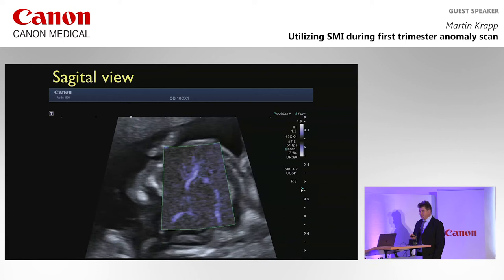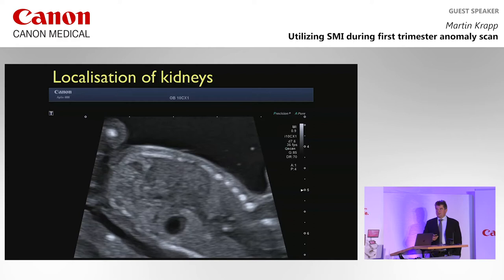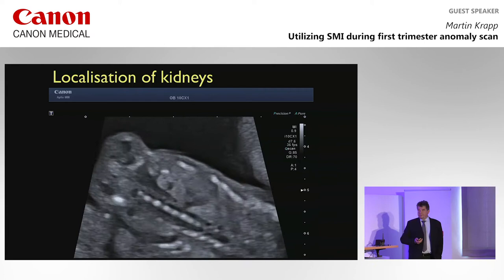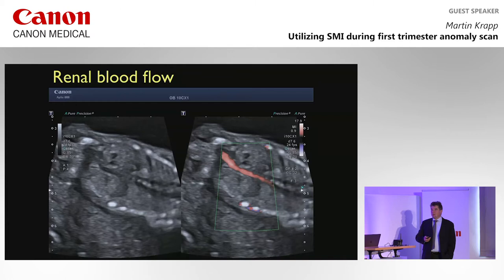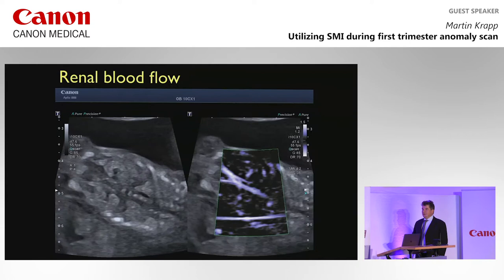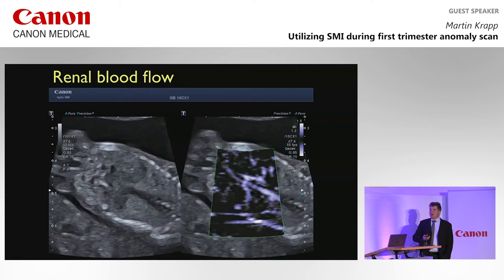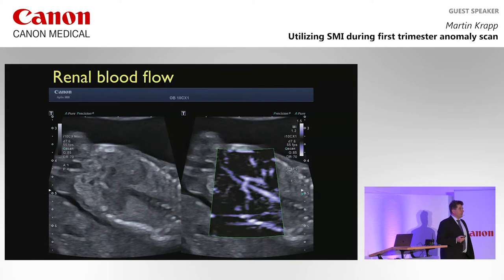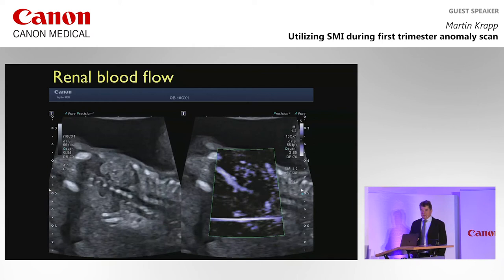In your daily first trimester routine, localization of kidneys is important. Unilateral renal agenesis is not so rare. You can display that in grayscale, and if you have difficulty with resolution, you can take color Doppler or advanced dynamic flow to visualize the renal arteries. If you still have problems, you use SMI to clarify the situation. When you use SMI, you see much more — you have to relearn your anatomy in the first trimester, because there is much more to see, like mesenteric arteries.